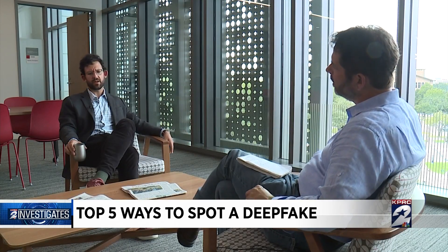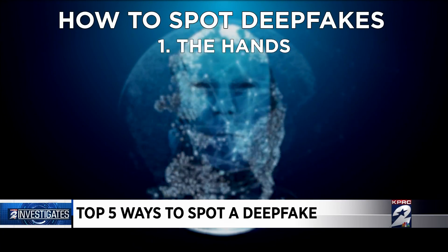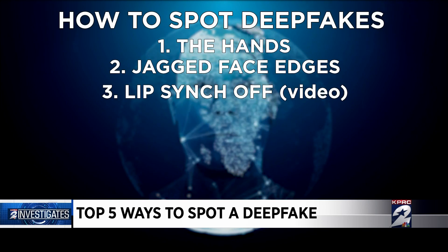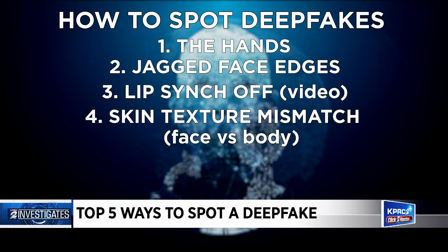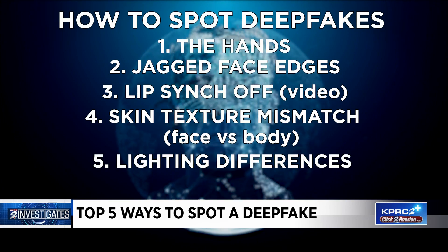Professor Salib helped formulate a list of how to spot deep fakes, at least for now. One: those hands. Two: jagged face edges. Three: lip sync — watch for it, is it off? Four: skin texture — is there a mismatch between the face and body? And finally, five: lighting differences overall.